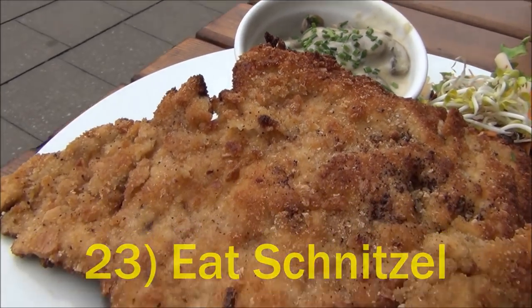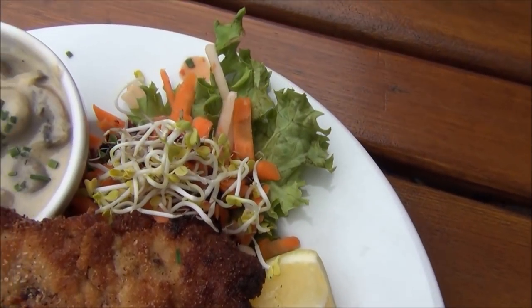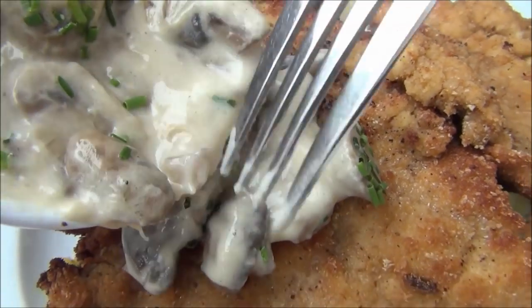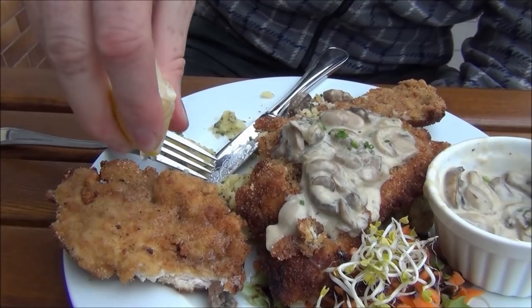While in Berlin we enjoyed a hearty meal of schnitzel. This thin strip of meat is coated in flour, eggs, and bread crumbs before being deep fried. You can order it with a side of mashed potatoes or German noodles known as Spätzle.